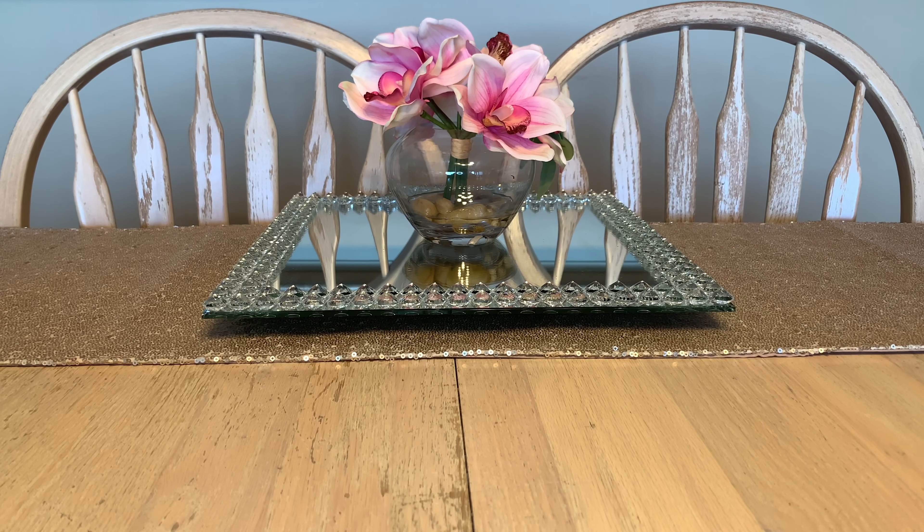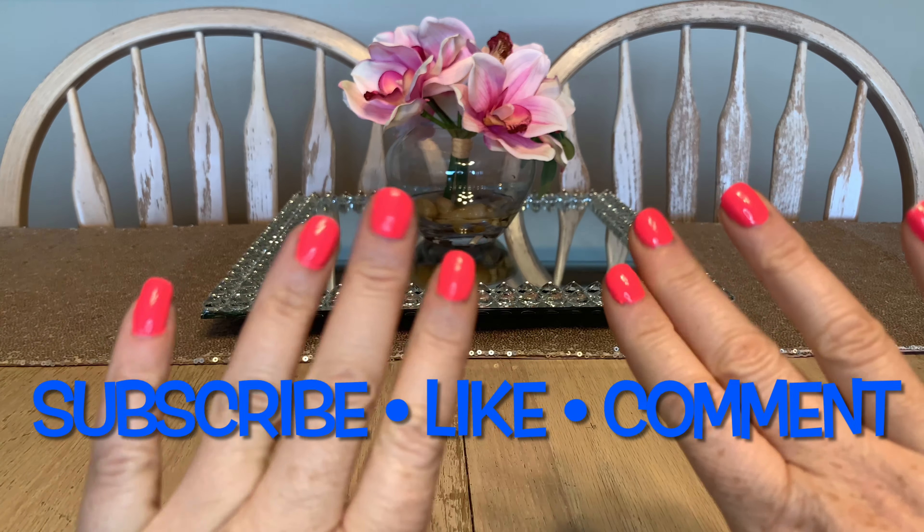Hey guys, welcome or welcome back to my channel. Today I have what I have melted for the first half of July. Oh my gosh, Halifax, Nova Scotia is just getting summer now — it's kind of sad. When I look on the weather network for the rest of the week it's supposed to rain and be thundery with lightning and all that fun stuff. We totally deserve some sunshine out here.